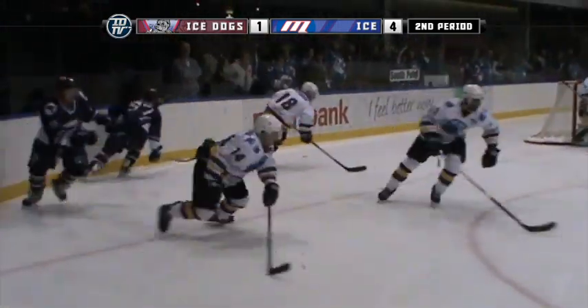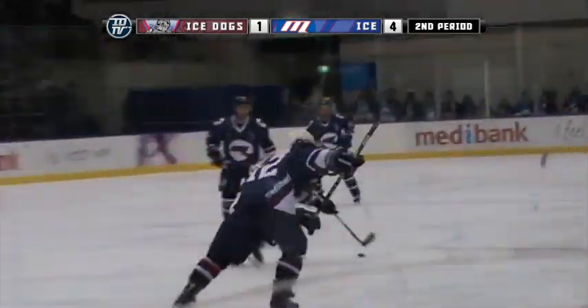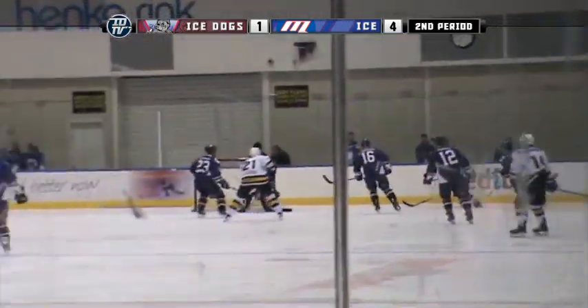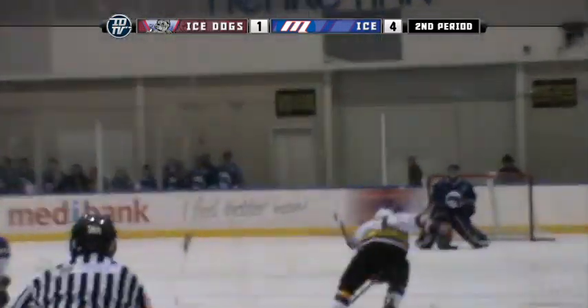Here's Todd Stevenson putting one on Backlick there. Great hit. Popped straight back up though — Jason Backlick, good on him, he's a tough cookie that kid.